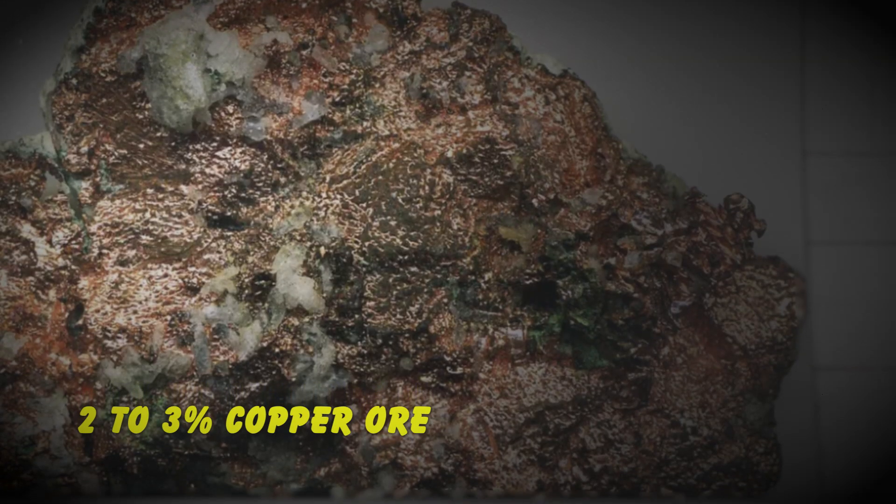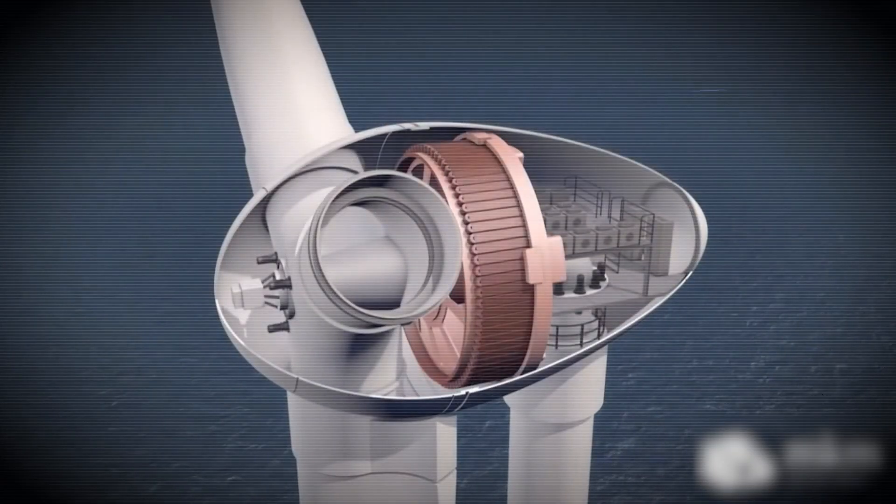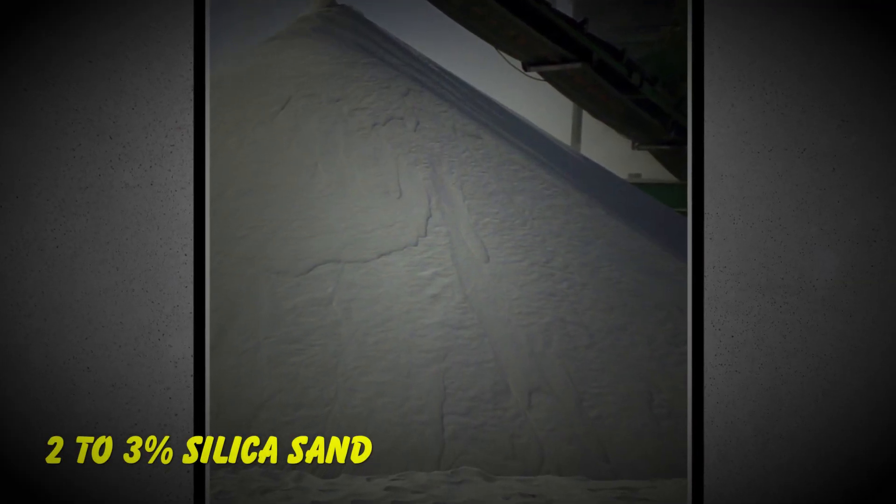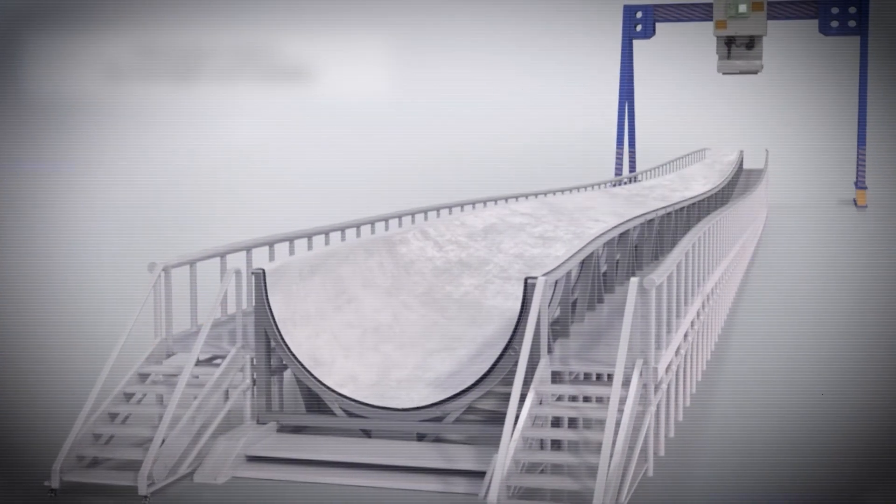2 to 3 percent copper ore for all the electrical systems — we're talking miles of copper wiring in every turbine. 2 to 3 percent silica sand gets melted down in natural gas furnaces to create those incredibly strong fiberglass blades.